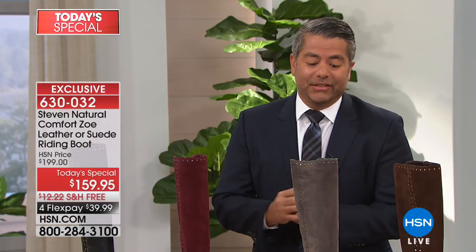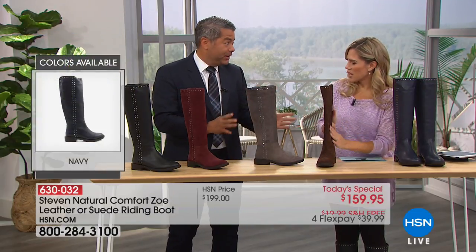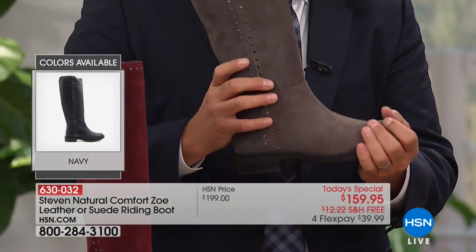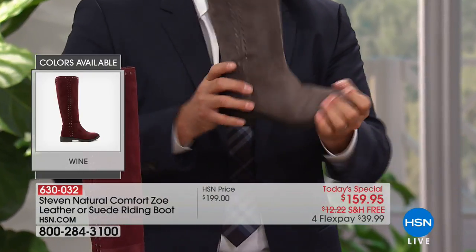Let's talk about riding boots. Riding boots are the trend of the season. It is after Labor Day — it is time to start thinking about fall essentials. And this riding boot, with a little bit of a twist, is a great, great item. To take you through some of the features, let's start with the bottom. It's on a unit bottom, which is a flexible rubber bottom. So you do not have to break it in. You don't have to walk around your apartment. This will flex as soon as you put it on.